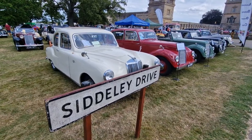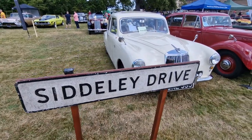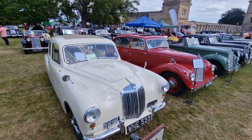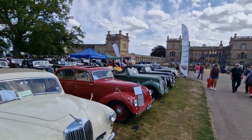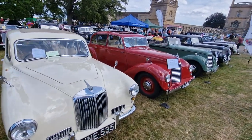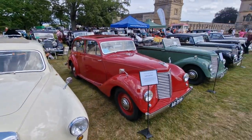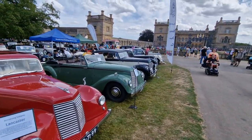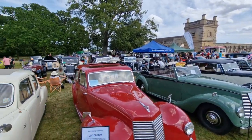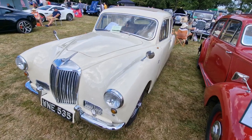Hello, welcome back to the channel. We're starting the video today at Siddeley Drive, looking at the Armstrong Siddeley Owners Club here at the Baston Classic Car Show 2023. What a great turnout — in this video we're going to take a look at all the Armstrong Siddeleys that have come out for the day.